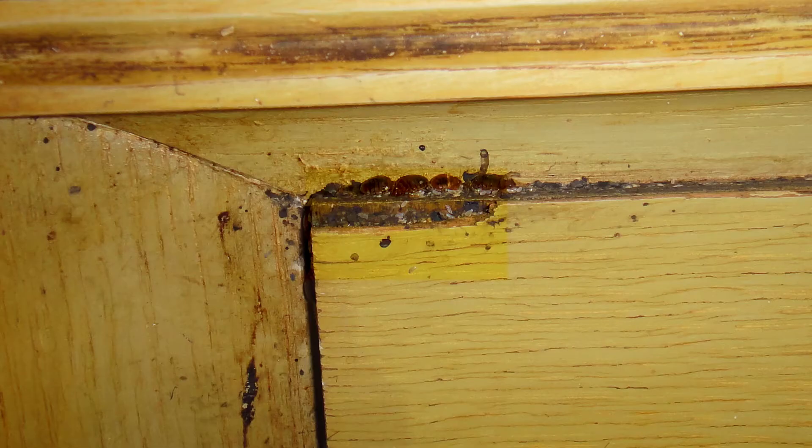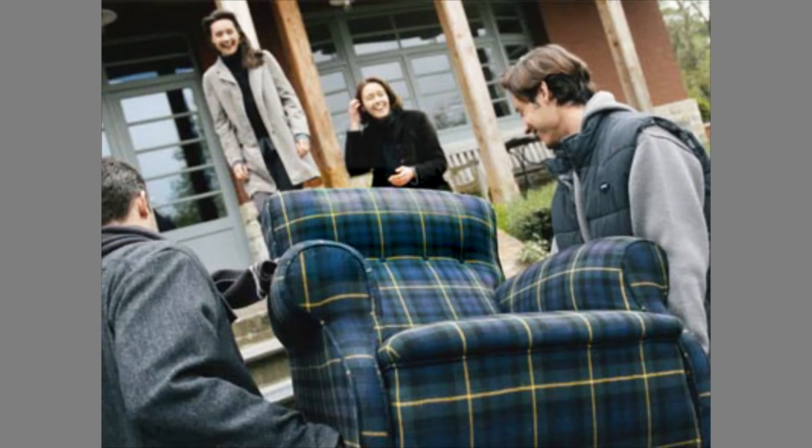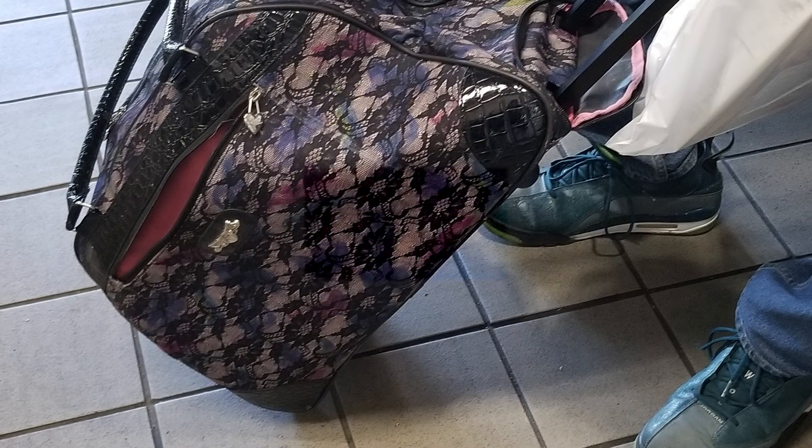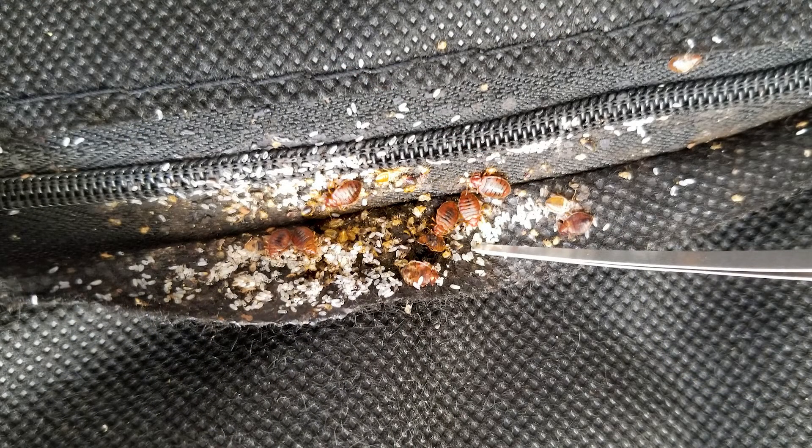Bed bugs are spread to new locations primarily by human activities. Bringing infested furniture to a home is a common way of spreading the insect from one location to another. Travelers or new tenants may accidentally bring bugs to a new place with their infested luggage. Visitors can pick up bed bugs when staying with friends and relatives. Occupants of infested homes can spread bed bugs as they go about their daily activities, resulting in transfer of bed bugs from their home to public transportation, places of work, medical facilities, etc. In multi-occupancy settings like apartments, bed bugs can actively disperse to neighboring units traveling down common hallways or using other pathways associated with common walls.